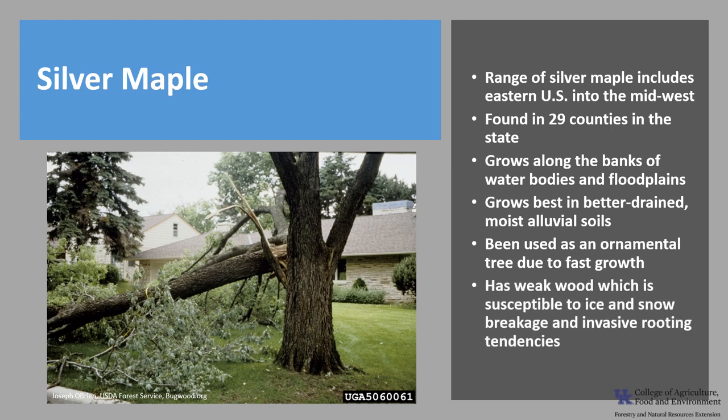Unfortunately, the tree has relatively weak wood that is susceptible to ice and snow breakage, and it has invasive rooting tendencies, which make it a questionable choice in a residential setting.